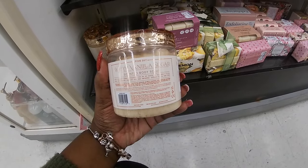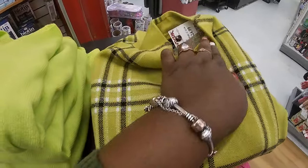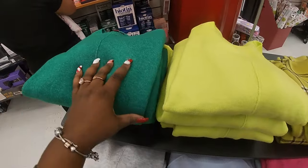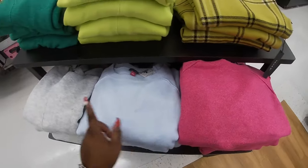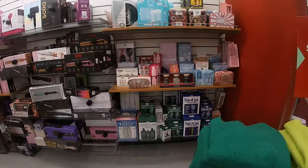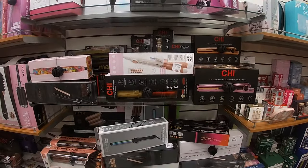One vanilla sugar scented body scrub. Some cute sweaters — let's see, Sahari 25, Vince Camuto 25. So these are 20, and that one is 25. A bunch of hot irons and stuff for gifts, 20.